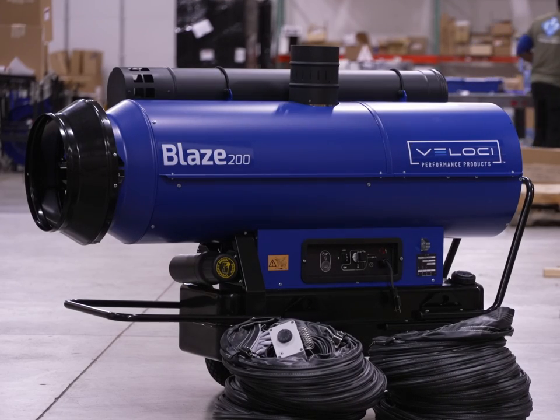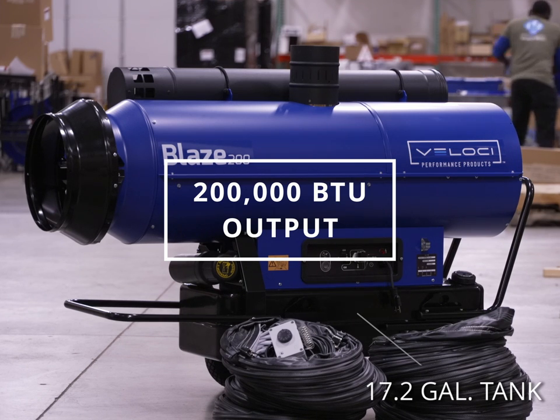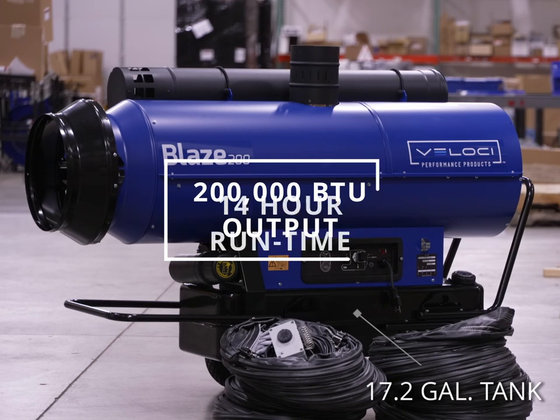The Blaze 200 indirect heater complete package by Veloci is an industry-leading heater for construction, restoration, and more. The Blaze 200 boasts a 200,000 BTU output, a 17.2 gallon tank, and a 14-hour runtime.